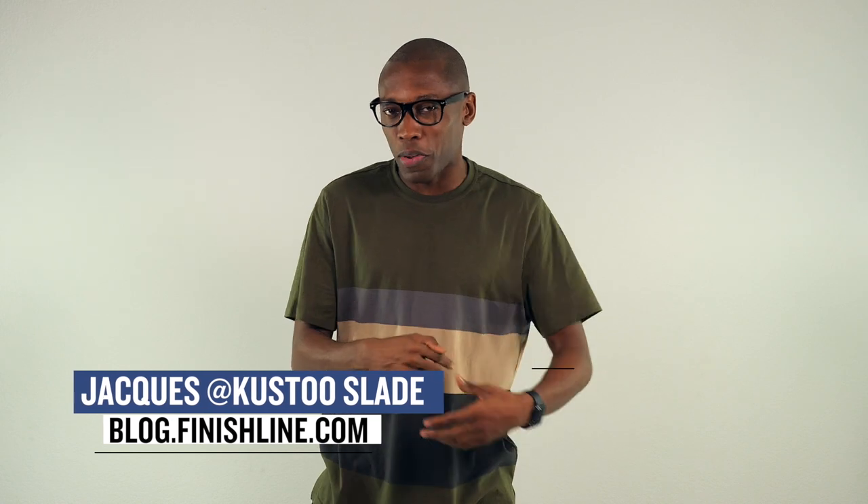With that being said, I am Jacques Slade, and this is the Heat Check presented by Finish Line. I appreciate you guys — I hope you have a great weekend, and I'll see you soon. Peace.